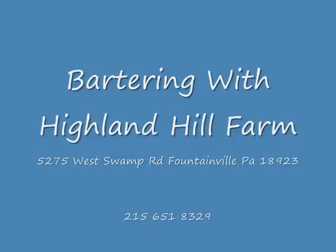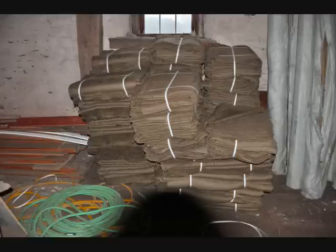So give us a call at 215-651-8329. Thank you very much. Bye.